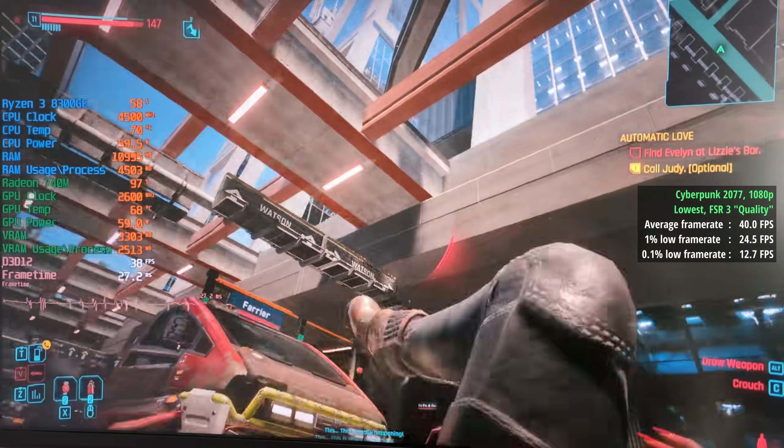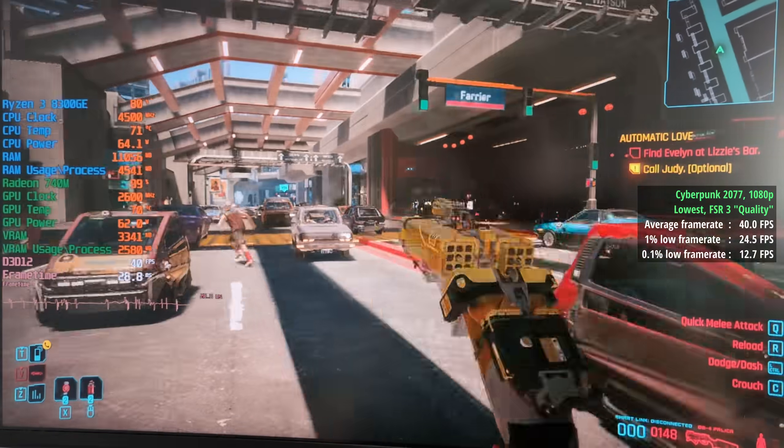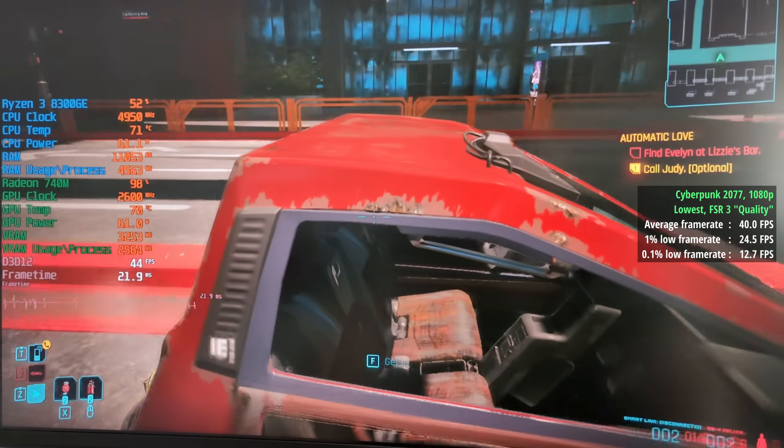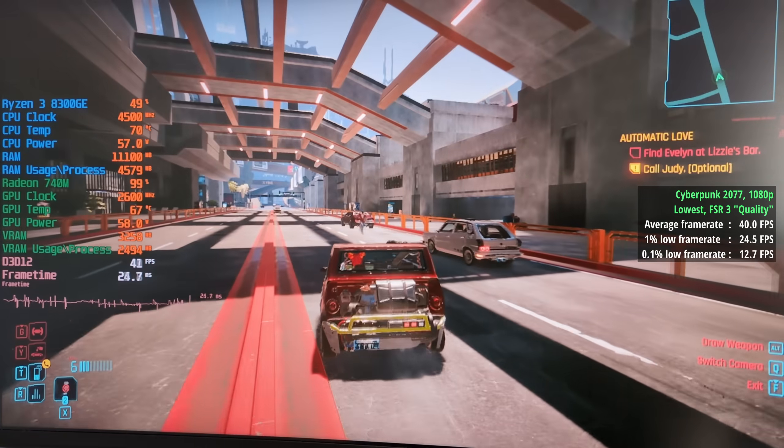In Cyberpunk 2077 with the lowest settings and FSR 3 set to quality, we saw 40 frames per second, although performance was a bit all over the place. I think we're also running into some CPU limitations here, because those 1% and 0.1% figures weren't very good at all — at 25 and 13 respectively.